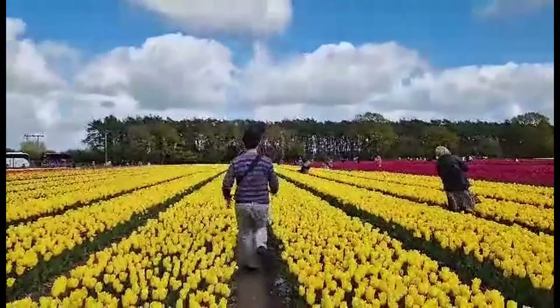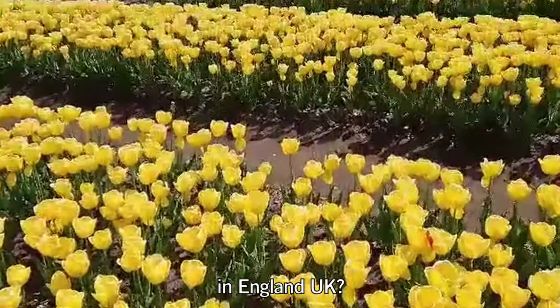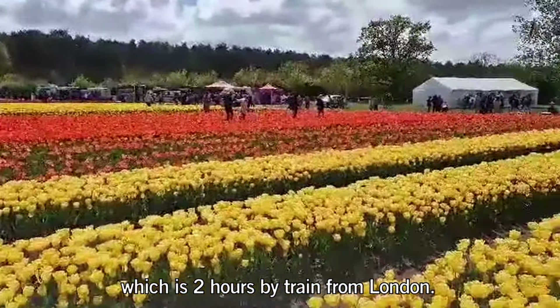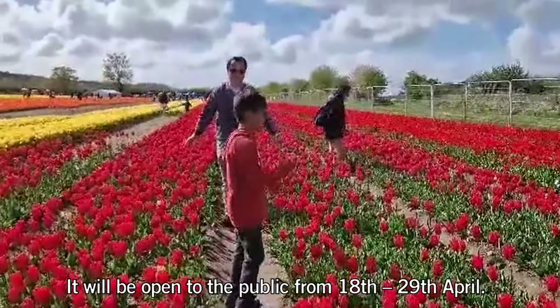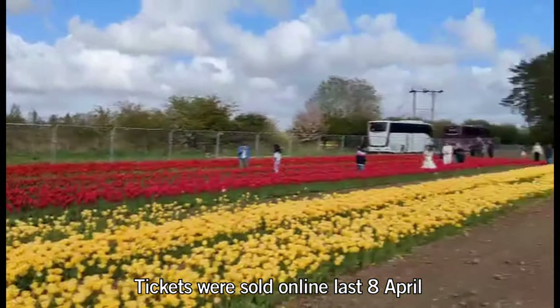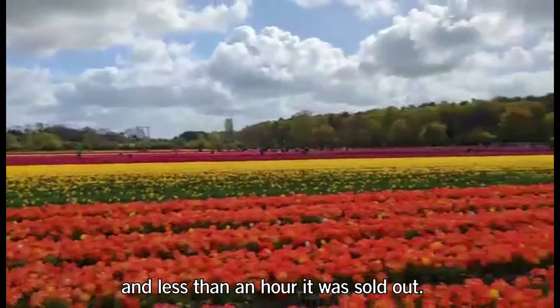Tulips. Did you know that there is a colorful tulip field in England, UK? This is in Norfolk Tulip Fields, which is 2 hours by train from London. It will be open to the public from 18 to 29 April. Tickets were sold online last 8 April, and in less than an hour, it was sold out.